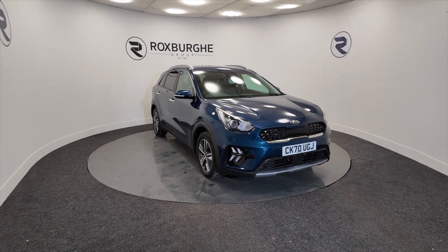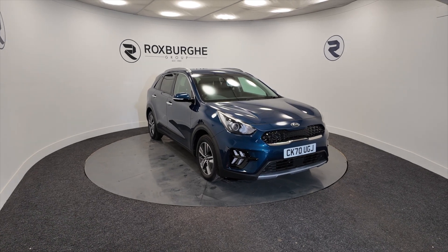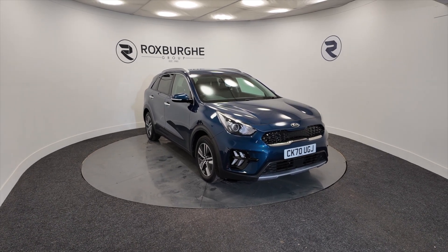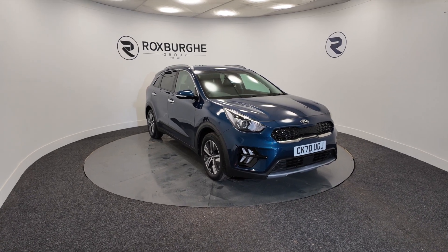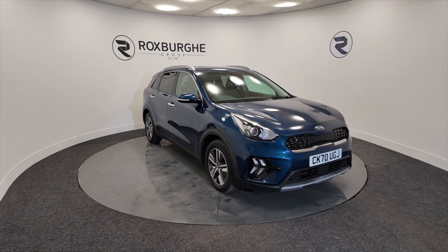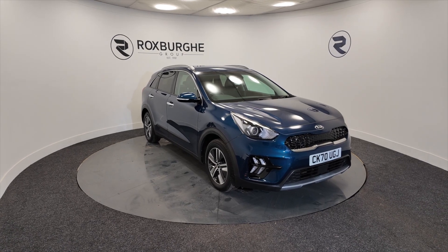Hello and welcome to the Roxburgh Group Vehicles Showcase. Today we're showcasing this Kia Niro 2 in blue, it's on a 2020 plate. It's a 6-speed semi-automatic hybrid electric, so really good on fuel — you're looking at around about 58.9 miles to the gallon.